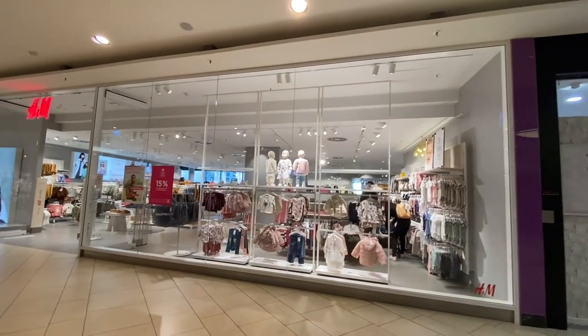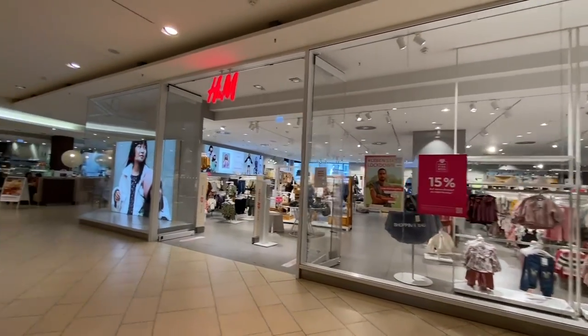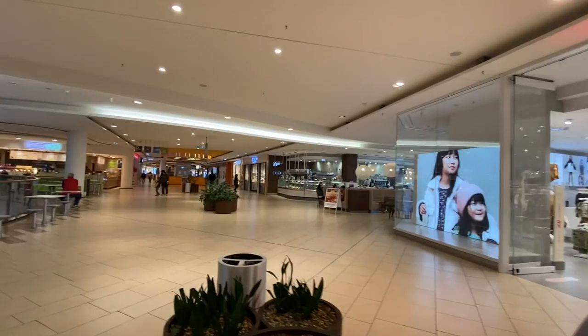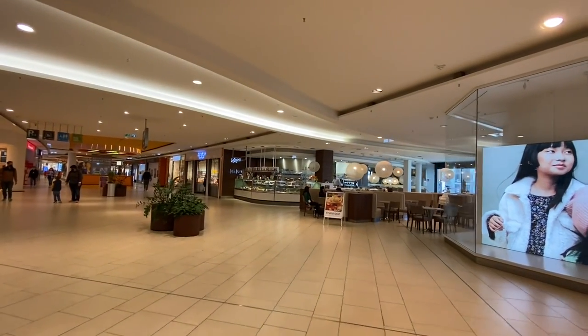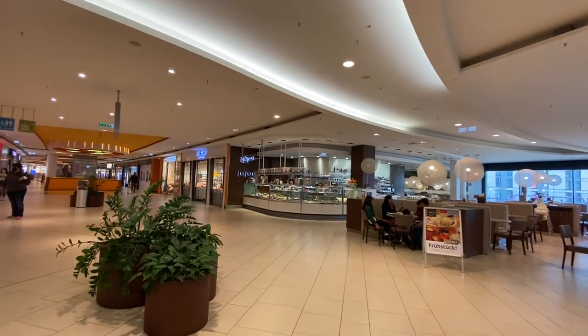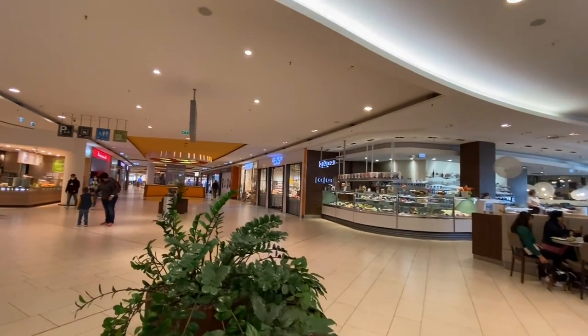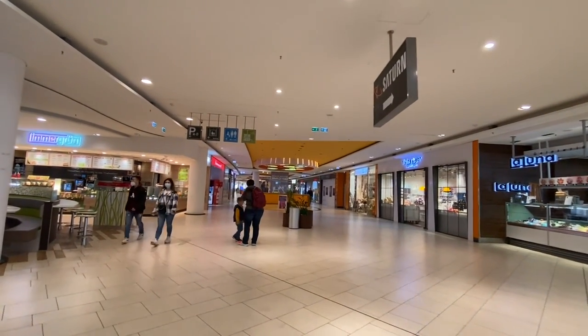Here's the rest of H&M — the children's section. The children's clothes at H&M are so cute. And this is the larger food court. We're going to do the food court first and then come back around.